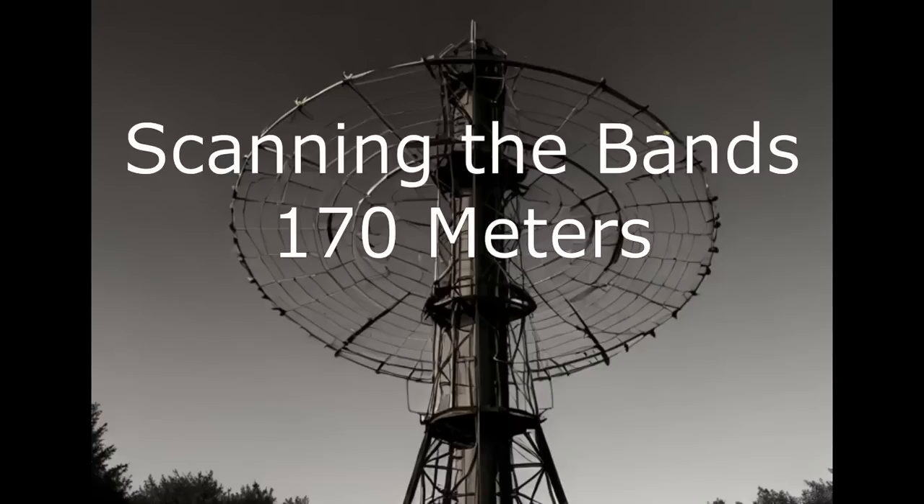Quite often newcomers to the hobby pick up a shortwave only to be disappointed because they can't hear anything, or don't know much about the particular band they're trying to listen to. The wide variety of factors that affect listening — from propagation, antennas, receiver sensitivity, noise, geolocation — can be very, very frustrating at times. But sometimes just having a simple guide can help understand when a particular band might have some interesting signals to listen to, and if that range of frequencies is really worth the effort to scan.